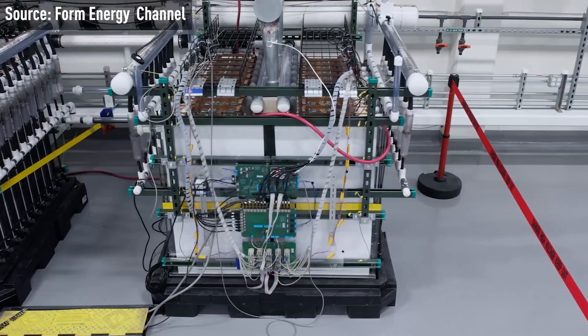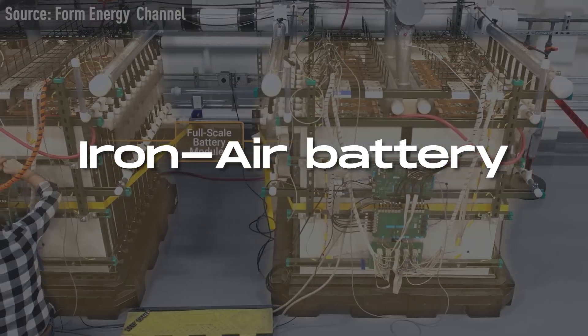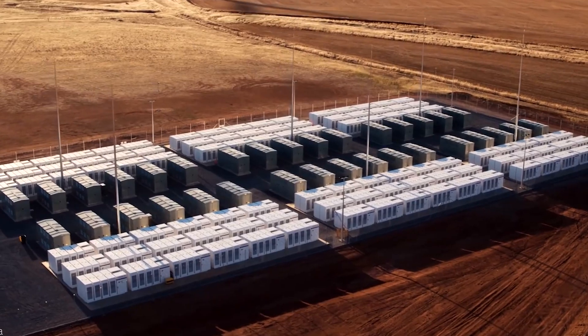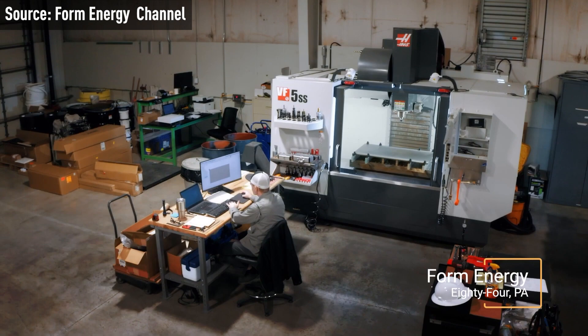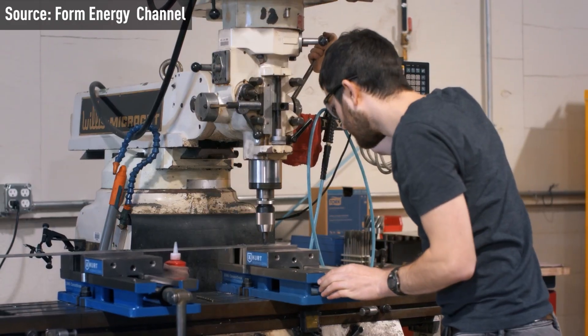Jeff Bezos' company states that the world's cheapest form of energy storage is the Iron Air Battery. Currently, the largest Iron Air Battery is about to be constructed in the United States. This development has the potential to trigger a chain reaction and completely revolutionize the way we perceive renewable energy and battery storage.